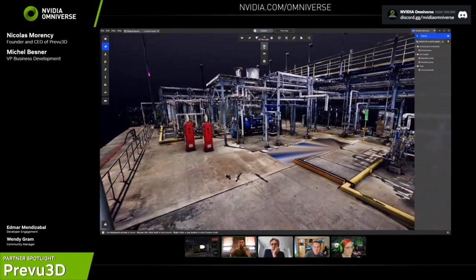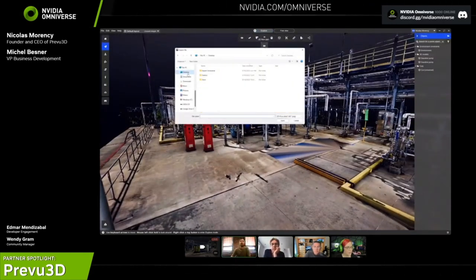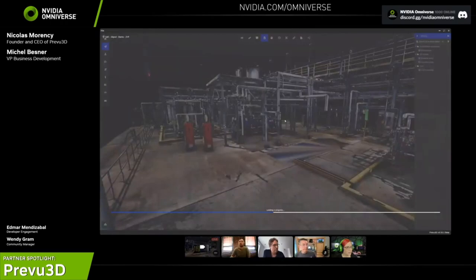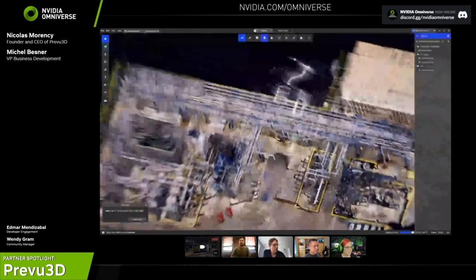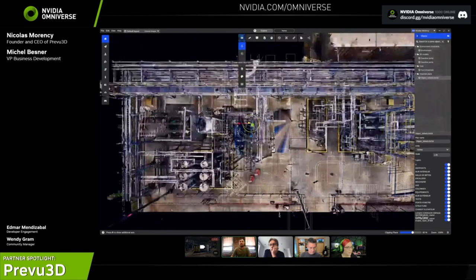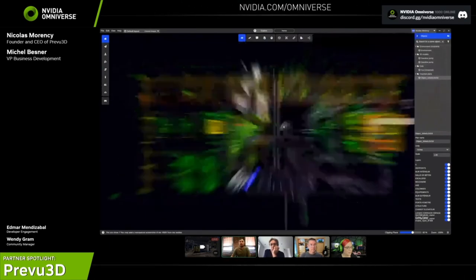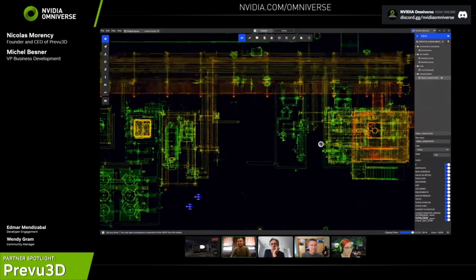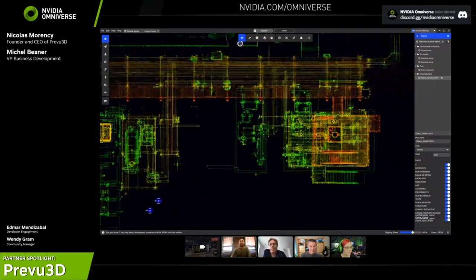If you have an AutoCAD floor plan, you can import it in real time in the app. I can overlay my DXF file, select all my layers, place it, and start to validate whether my floor plan actually matches reality. That's kind of the starting point for many clients who start with only a floor plan of their space, and after we've scanned the site they now have a 3D model to navigate through.